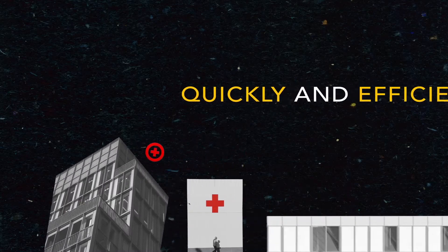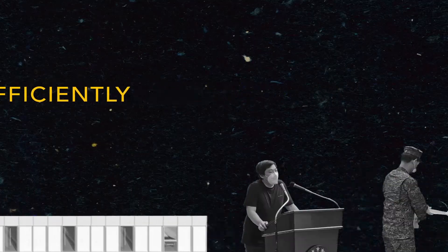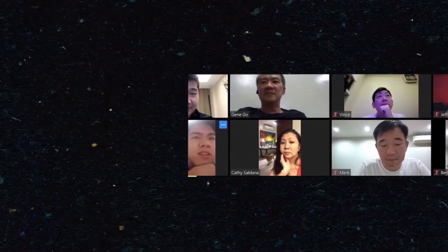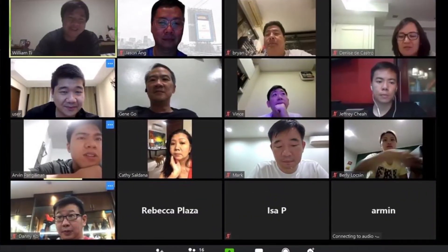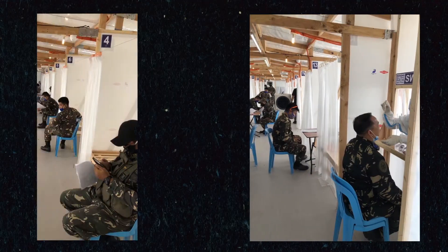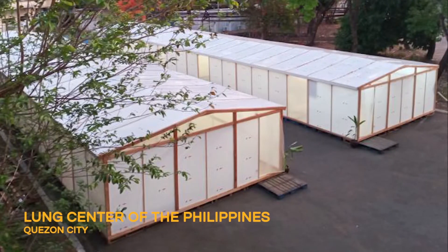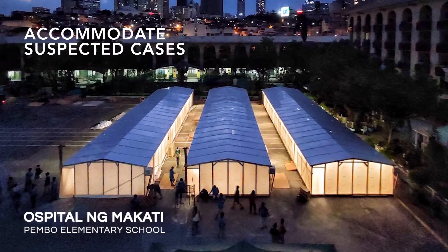To address the growing concern quickly and efficiently, WTA Architecture and Design Studio and industry experts designed an emergency quarantine facility that can be built in only five days to help hospitals augment their space. Medical organizations and local government units collaborated with the EQF team to build the facilities near or on their property to functionally accommodate suspected cases.